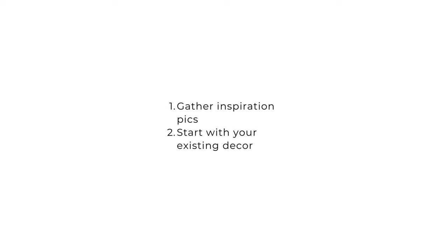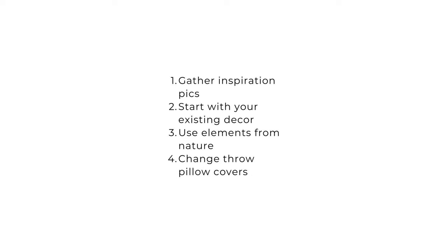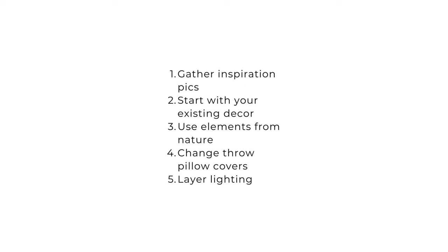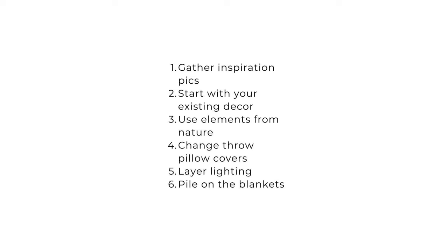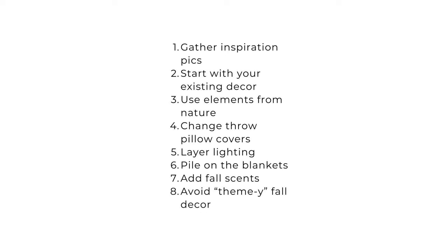Here's a quick recap of how to get the cozy fall home you're craving: create a mood board on Pinterest, start with your existing decor and decide what works for the season, bring in natural elements and use faux versions when needed, change out throw pillow covers to warmer tones and cozier textures, layer your lighting and light a candle, bring out the blankets and place them everywhere, and make your home smell like fall. Don't shop the fall decor aisles for the commercialized retail version of fall decor.